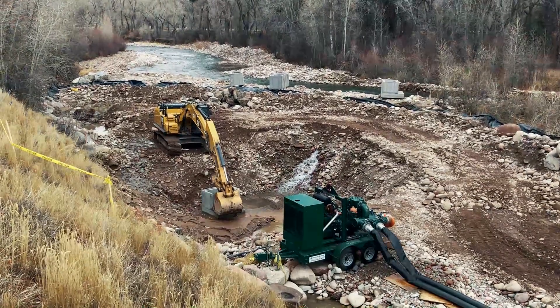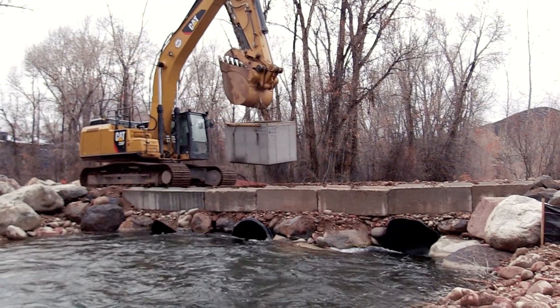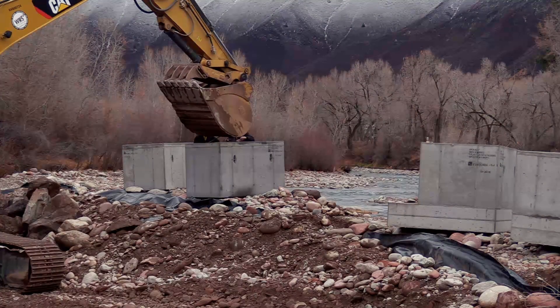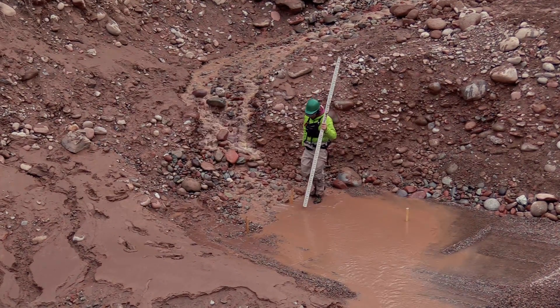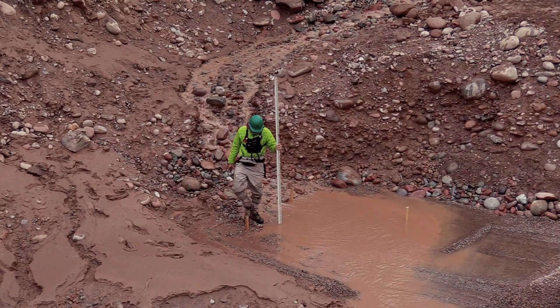So what exactly goes into making one of these waves? The foundation of each wave structure consists of two large concrete wave blocks and a whole lot of very big boulders. Our project engineers have figured out the elevation and orientation for each of these wave blocks that is necessary to create optimal wave conditions.